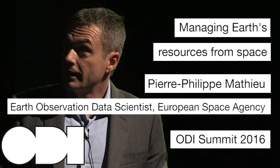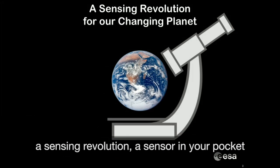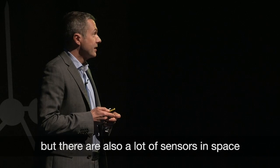How are the sensors in space? We are in the midst of a kind of data revolution, a sensing revolution — sensor in your pocket, sensors everywhere, but there are also a lot of sensors in space.